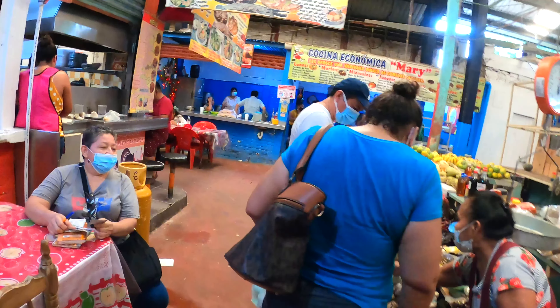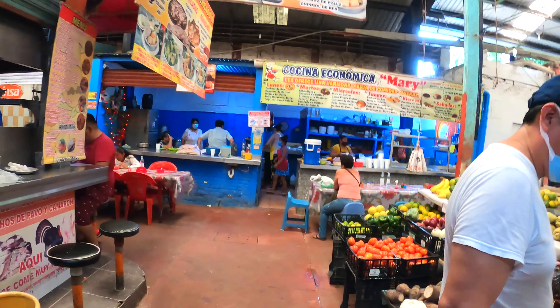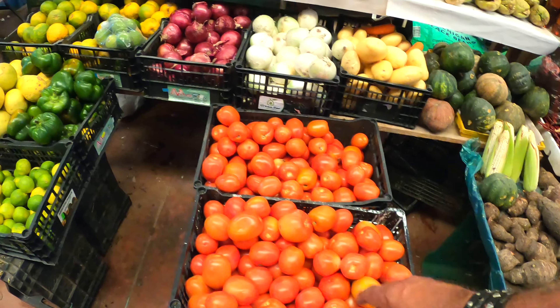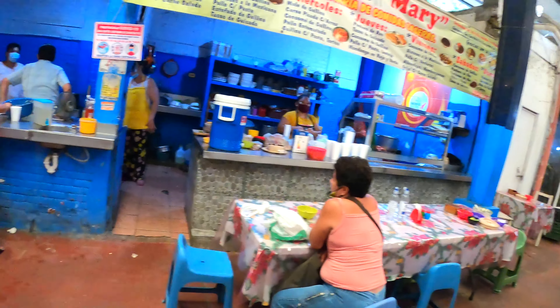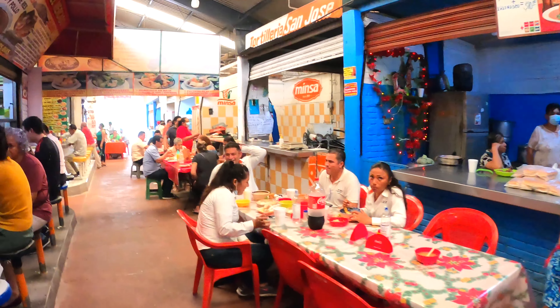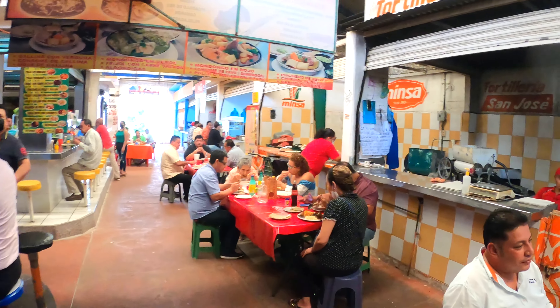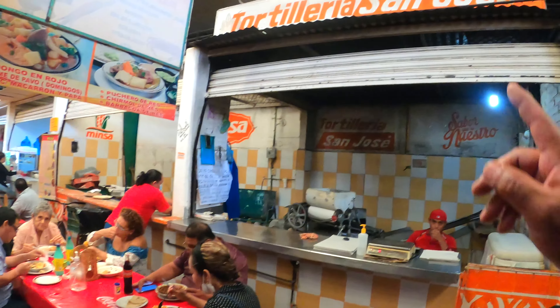I gotta speed up a little because there's music in this section. That's Chico Che playing on the radio back there. Over here you can buy fruits and veggies — all kinds of stuff, everything fresh. Tomatoes look good, limes — a staple of Mexico. And here we have the food section where people can get all their foods and fresh tortillas right there.